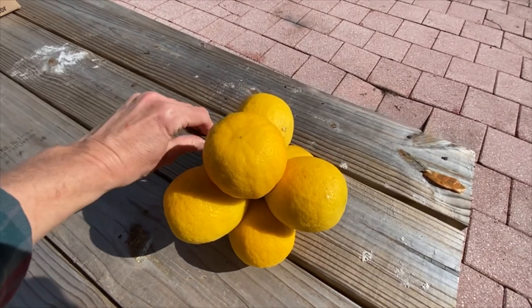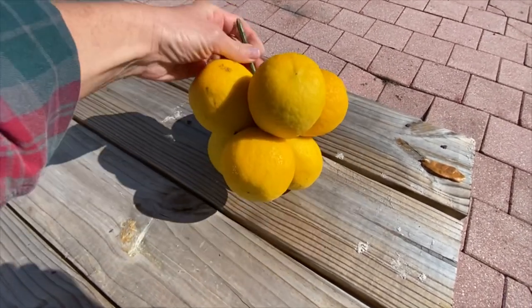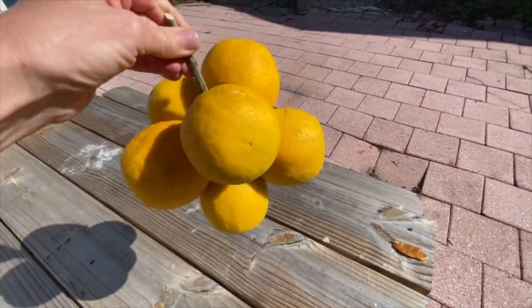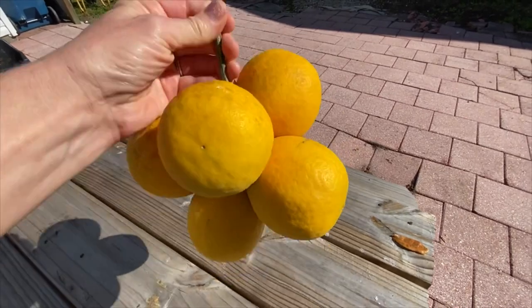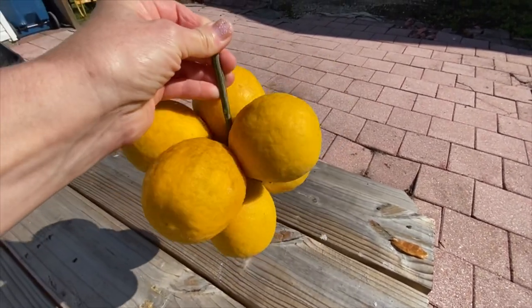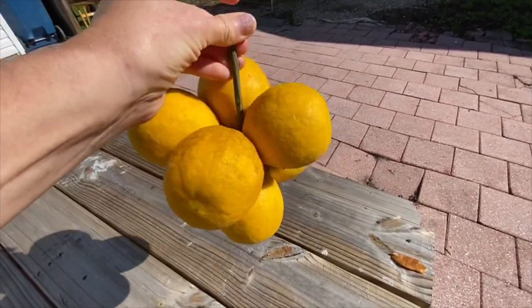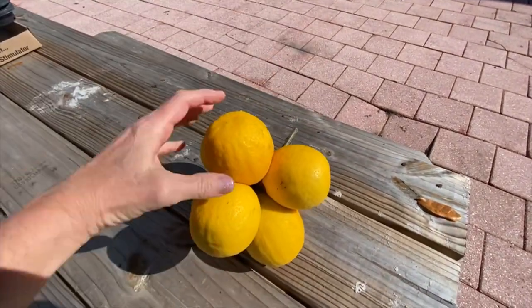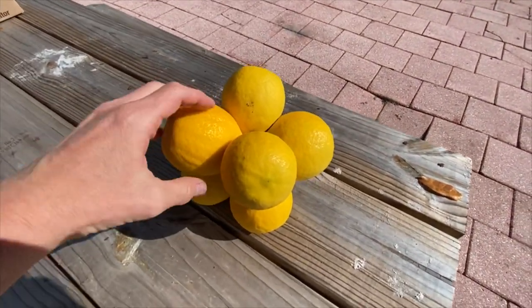Look at this crazy huge bunch of lemons that were growing on my tree. It's seven lemons and they're all attached. This thing is heavy — it probably weighs about five or six pounds. And it was all together on the lemon tree. I'm not going to let that happen again. I don't think that's good for the lemon tree to try to hold that much weight.